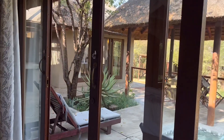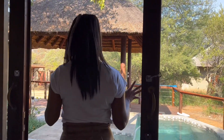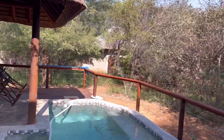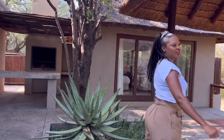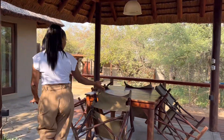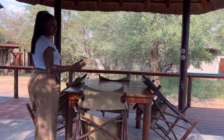As we walk to the other side, this is the view I get every morning when I wake up — I see the pool and just nature. You have your braai area on the other side if you'd like to do a braai before you check out. And there's this sitting area where you can set up breakfast, dinner, or just have drinks while taking a swim.